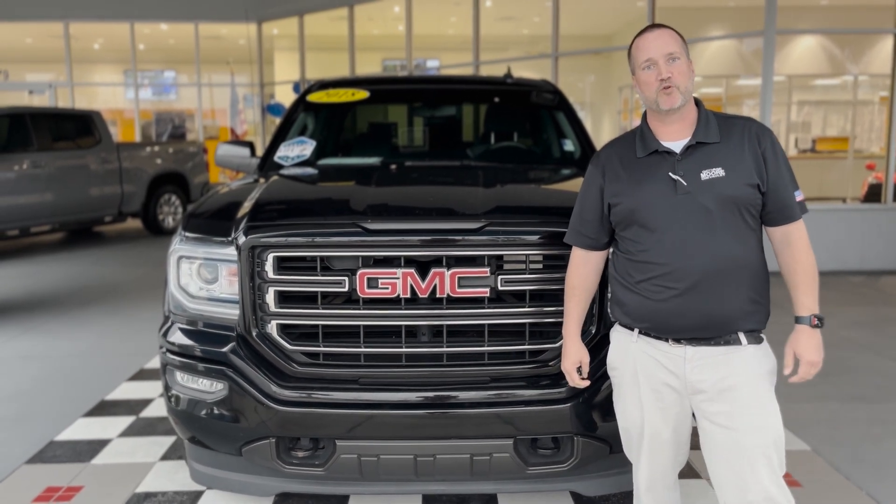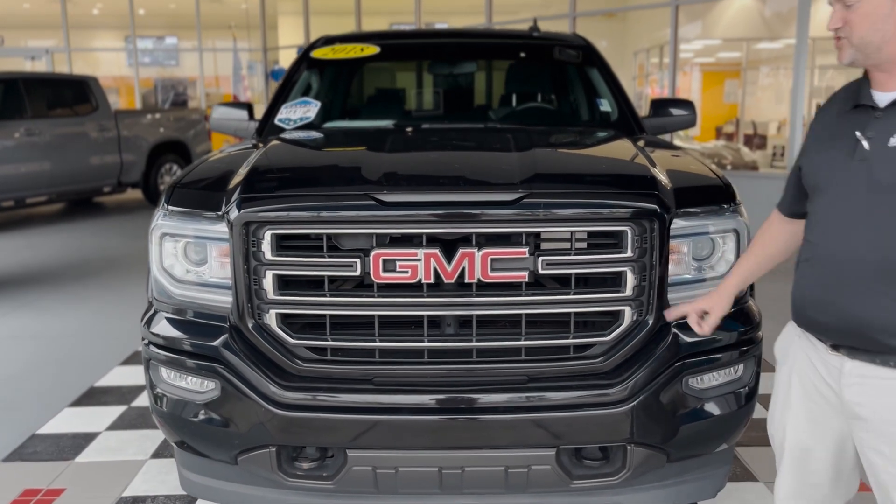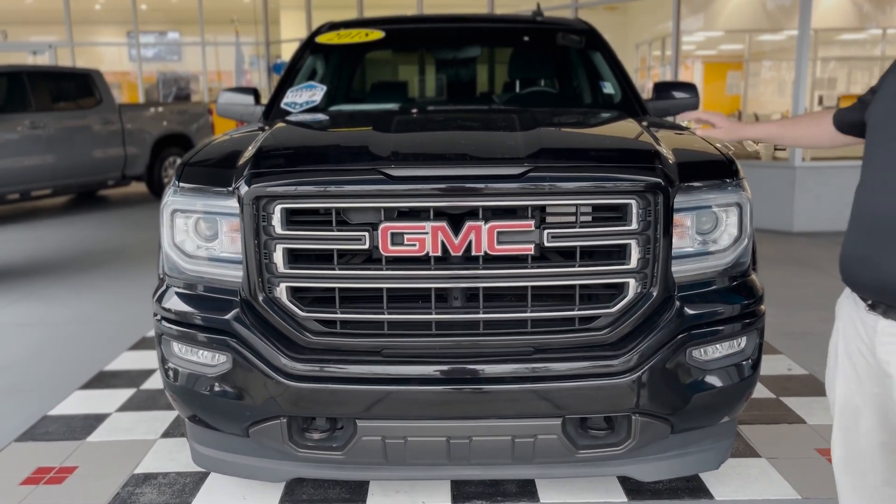Hey everybody, this is Justin Comer at George Moore Chevrolet, your truck specialist. We just got in this really nice 2018 GMC Sierra. It's a double cab elevation series, blacked out.